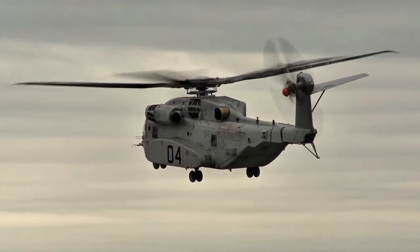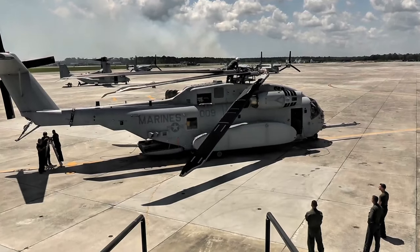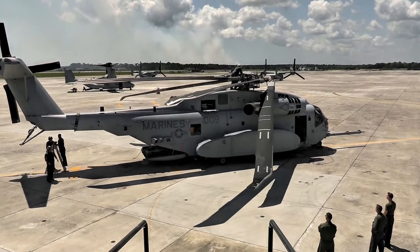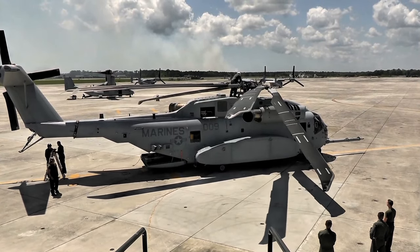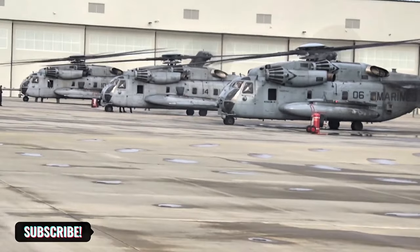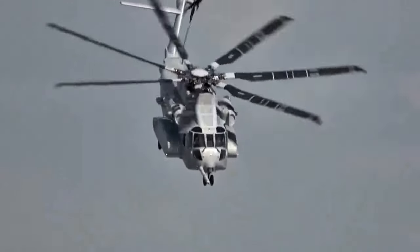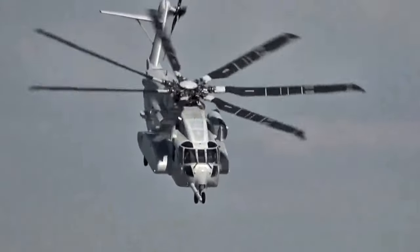Overall, the CH-53K is a game changer for the Marine Corps, with its advanced capabilities and cutting-edge technology setting a new standard in military aviation. Thanks for watching our CH-53K helicopter guide. If you enjoyed this video, make sure to give us a thumbs up, subscribe to our channel for more aerospace content, and hit the bell icon to stay updated on our latest videos.